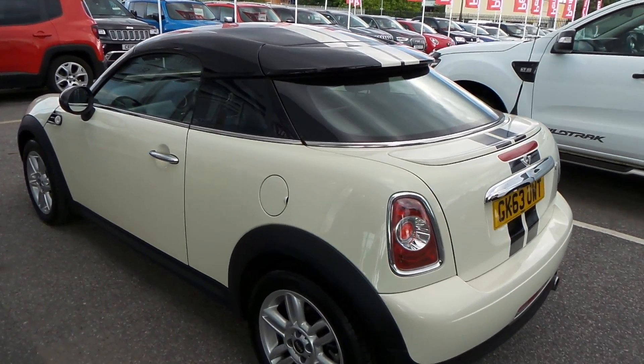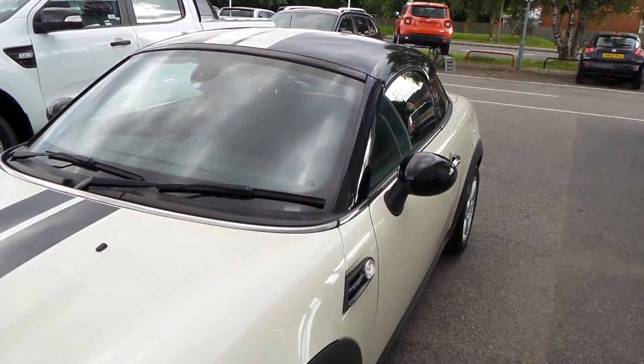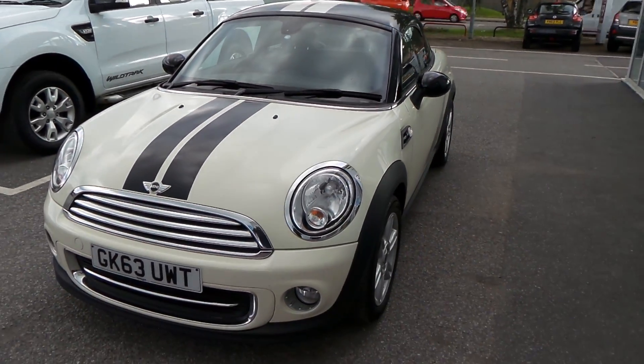The car is in immaculate condition. Definitely worth coming down to have a look and a test drive of this vehicle.